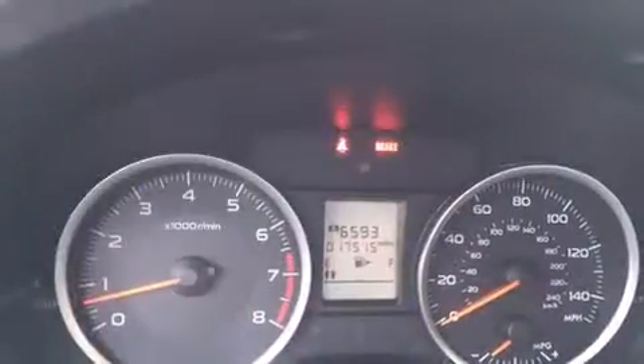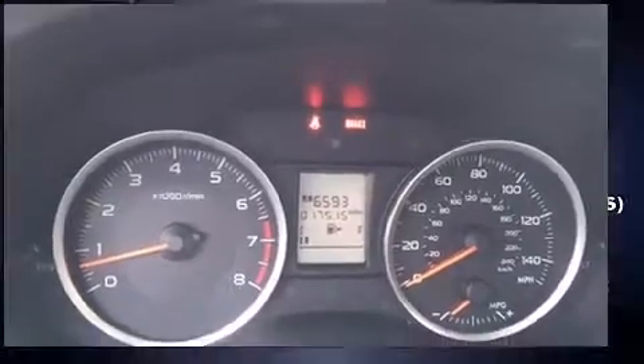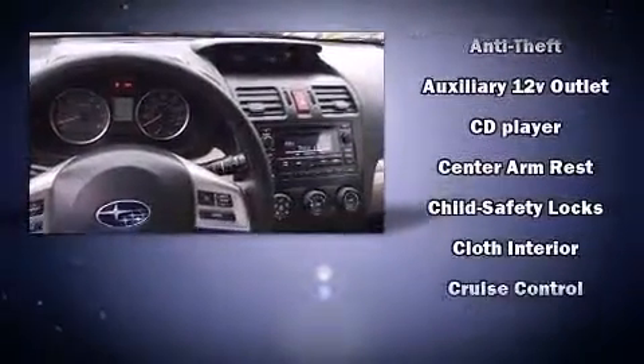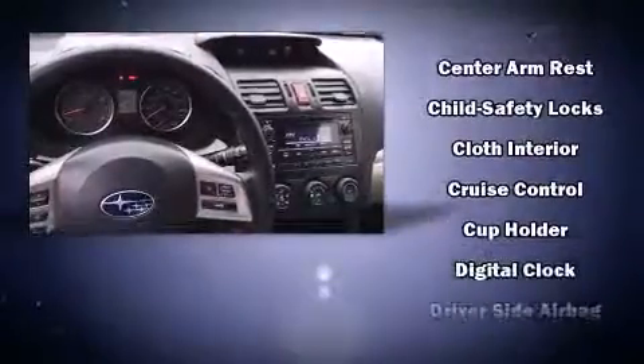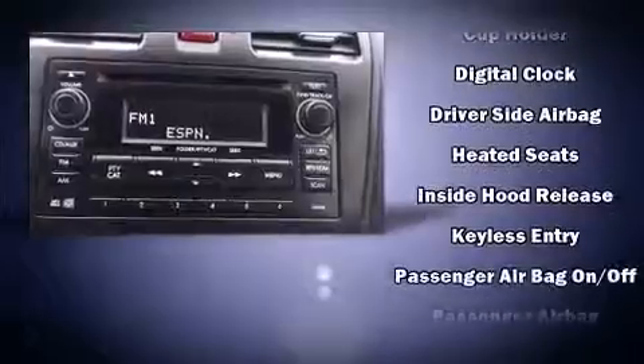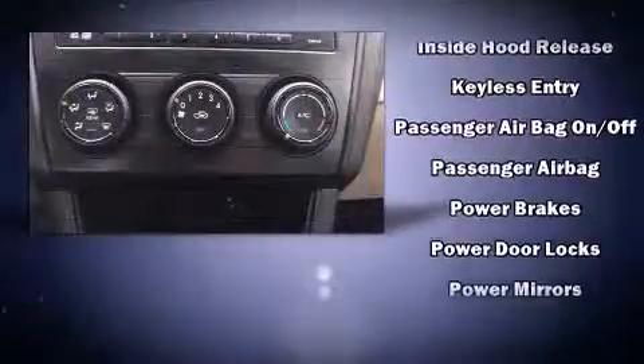Subaru ensures the safety and security of its passengers with equipment such as dual front-impact airbags with occupant-sensing airbag, front-side impact airbags, traction control, brake assist, ignition disabling, and four-wheel disc brakes with ABS.